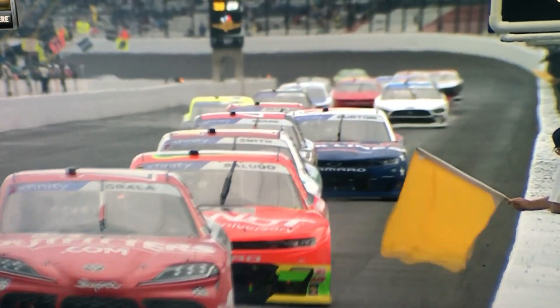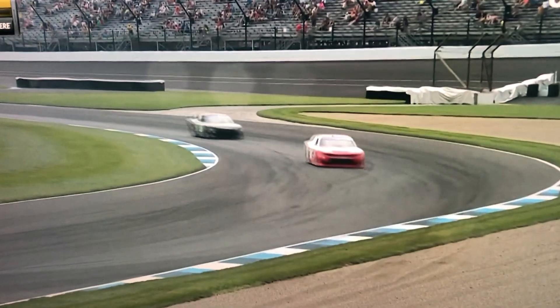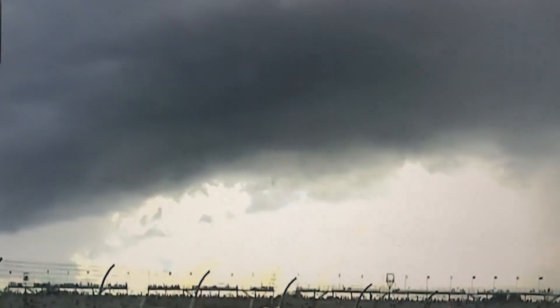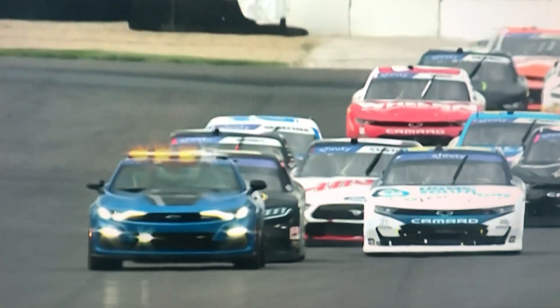Ty Gibbs and AJ Allmendinger have been leading and they are looking good so far. Right now you can see the storm coming in at the speedway — you can see that dark cloud just over there. That means rain is coming with signs of lightning.